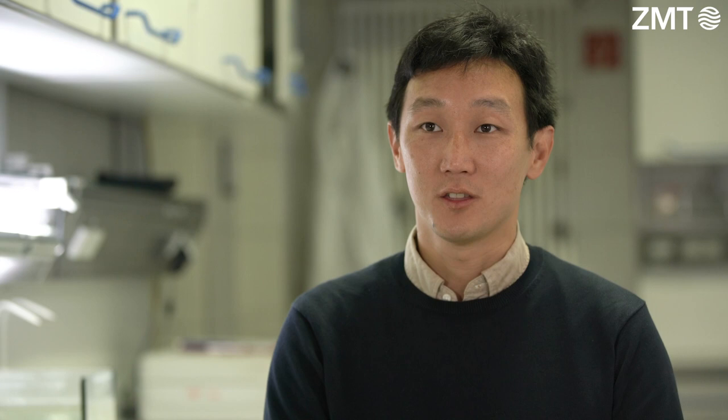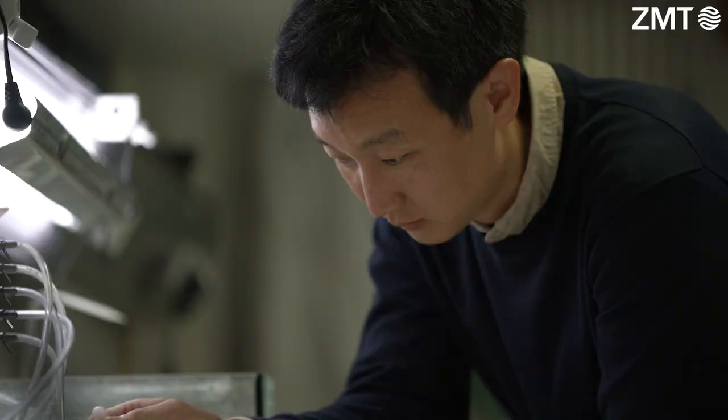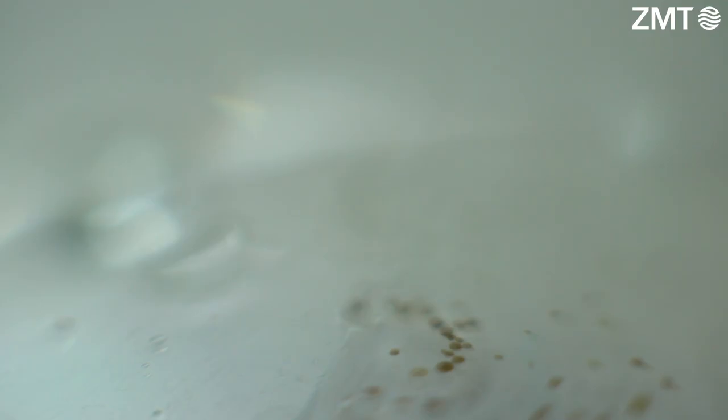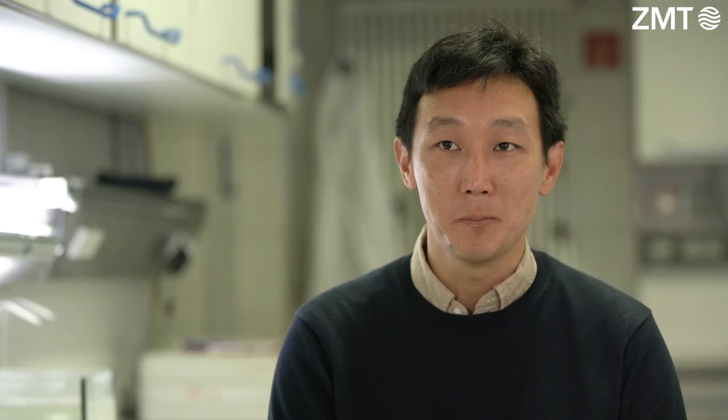Two of the biggest threats impacting coral reefs right now are global climate change — the fact that oceans are warming worldwide — and also ocean acidification, the process in which the oceans are acidifying through increased anthropogenic CO2. The project that I'm working on here is trying to understand a very unique subset of coral reef organisms called large benthic foraminifera, nicknamed forams. Forams are single-celled organisms that occur on beaches worldwide, and they compose in some areas up to 95% of the beach sediments. Here in the MARIS, I'll use the state-of-the-art technology housed here to manipulate seawater conditions in which I can incubate these forams, and from these experiments I can better understand how climate change will impact beach sediment production.